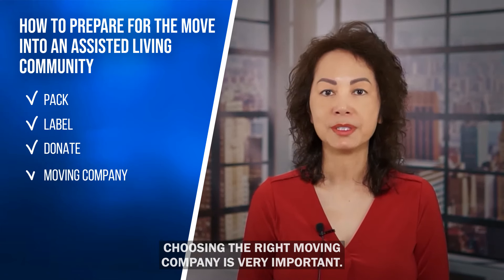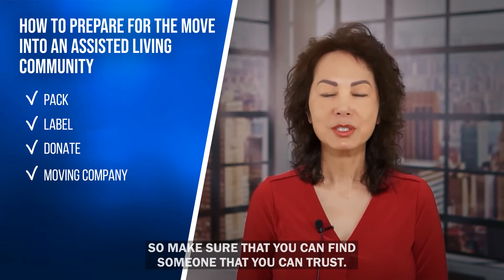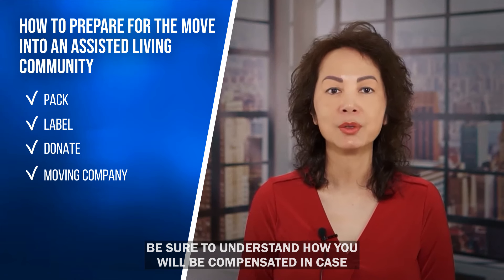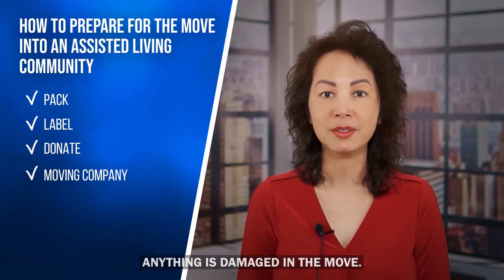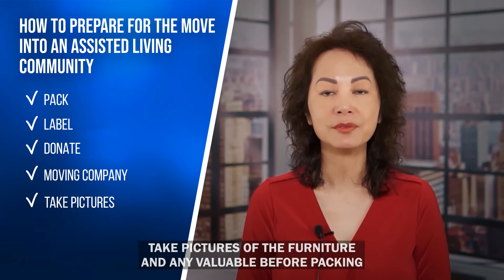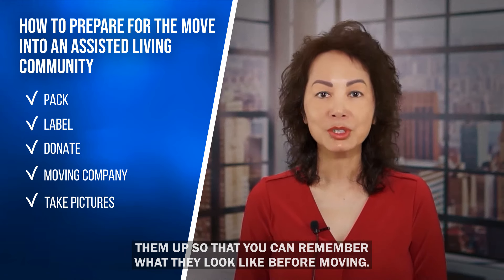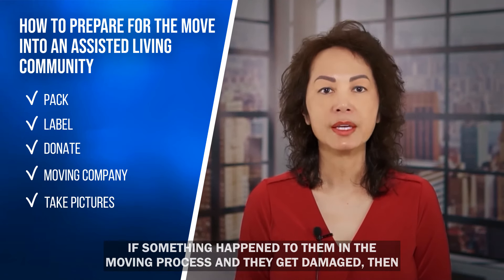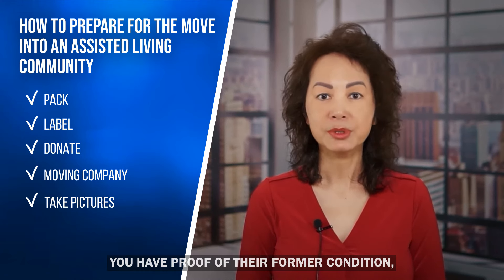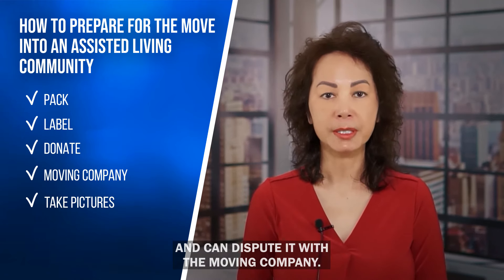Choosing the right moving company is very important. They'll be moving all of your important belongings, so make sure you find someone you can trust. Be sure to understand how you will be compensated if anything is damaged. Take pictures of furniture and valuables before packing them so you have proof of their condition — if something gets damaged in the moving process, you'll be able to dispute it with the moving company.